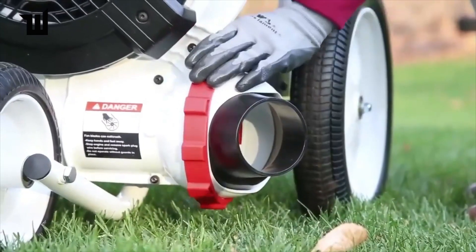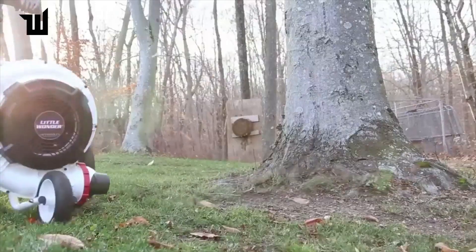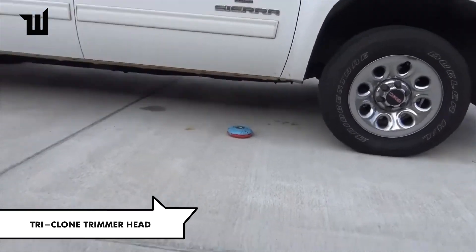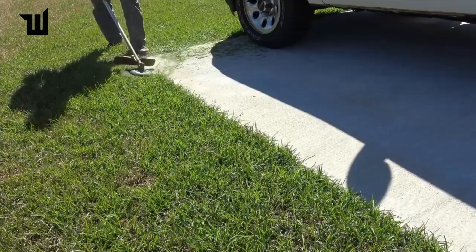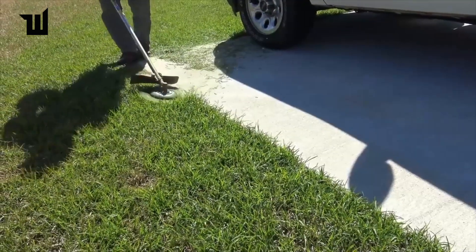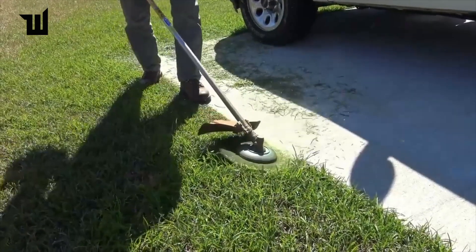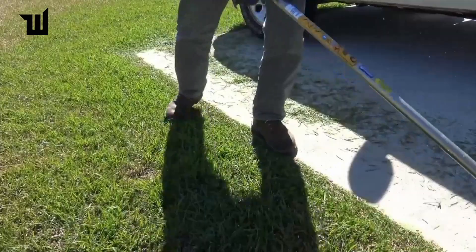Transform your electric lawn mower with the Tri-Clone trimmer head from US company Amcor Trading. Equipped with three sharp replaceable blades, this attachment allows you to cut grass, bushes, and small trees with ease. Priced at $65, it offers a simple replacement procedure and exceptional cutting performance.